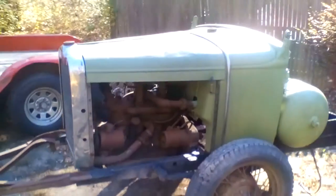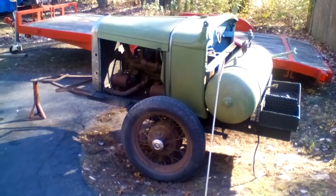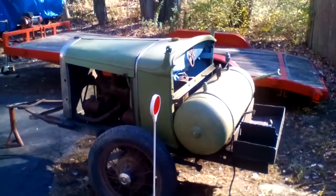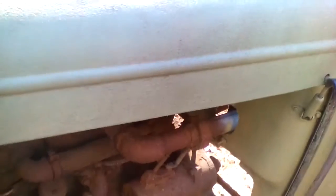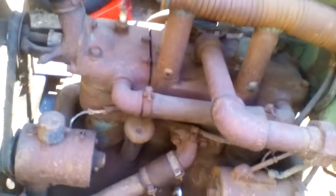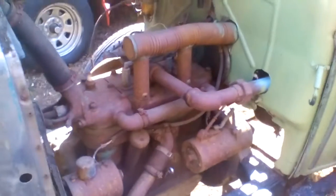As you can see, it's barn fresh and everything looks to be here. It's a Gordon Smith conversion, and according to the tank it was probably built around 1939 or 1940.